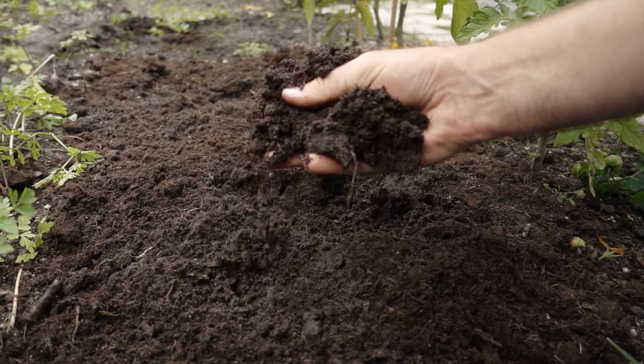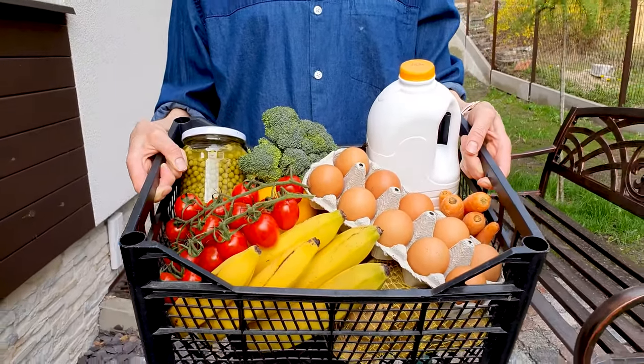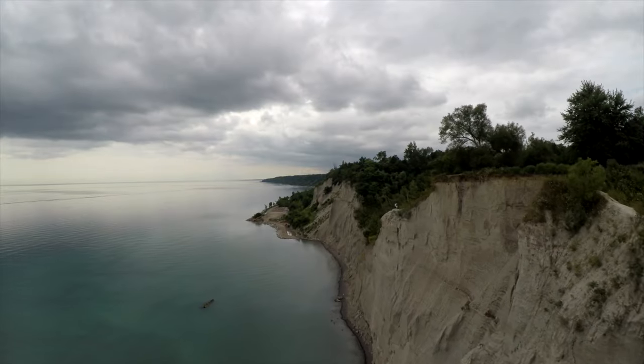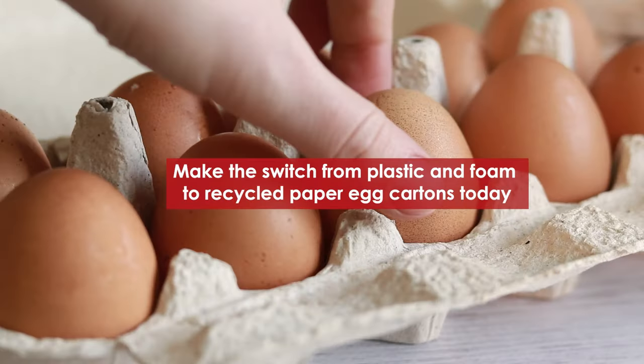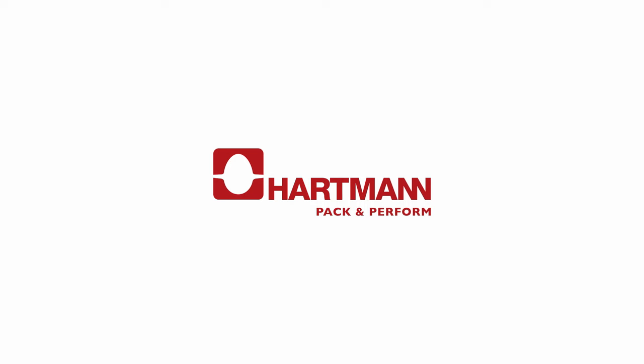Recycled paper egg cartons save approximately 1.3 billion plastic and foam egg cartons from being produced each year. Make the switch from plastic and foam to recycled paper egg cartons today. Hartman North America — sustainable egg packaging for a better tomorrow.